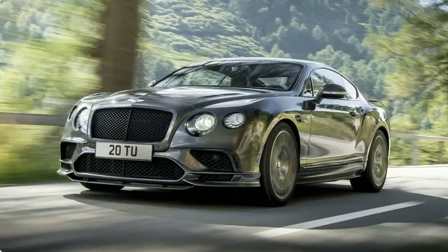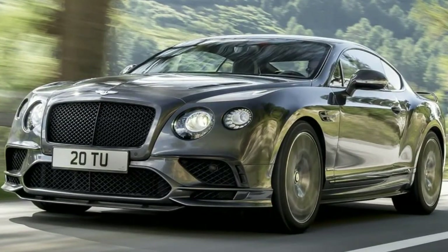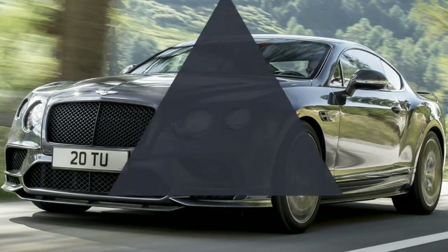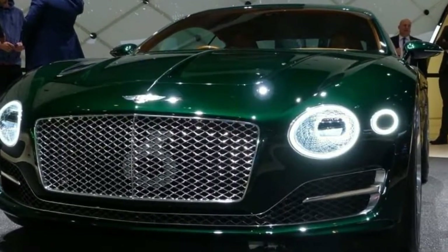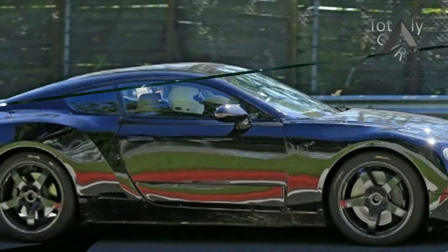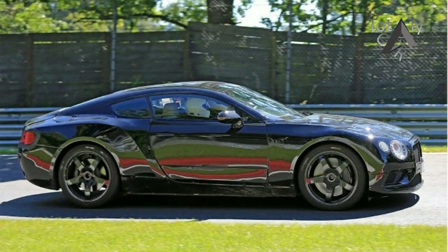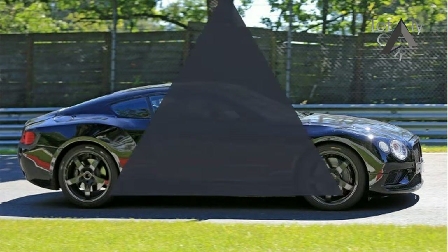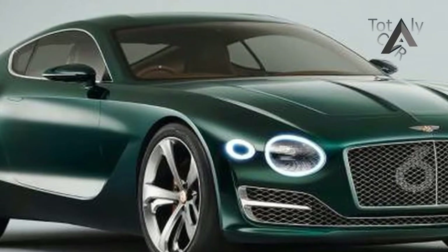Such is the level of technology offered by the new Continental GT that Bentley is already describing it as the company's most advanced model to date. It is second to none in terms of the engineering, a senior official told Autocar. We have been careful to safeguard the traditional qualities built up over the years while adding features that extend its capability to a whole new level.